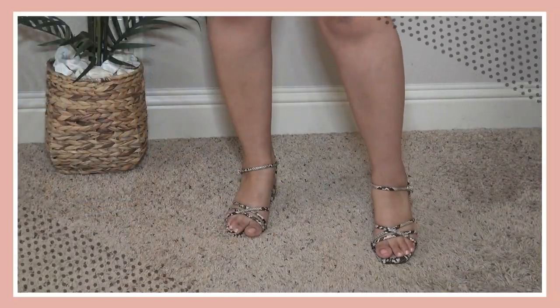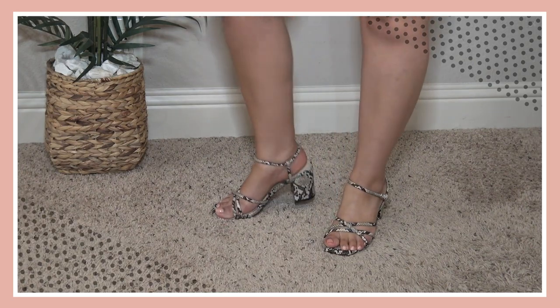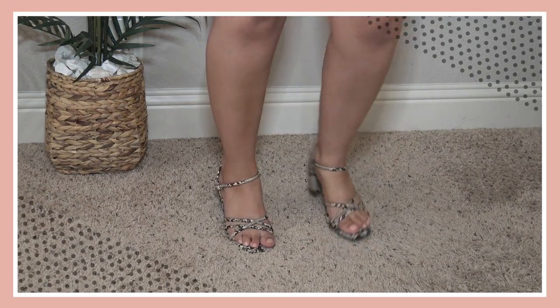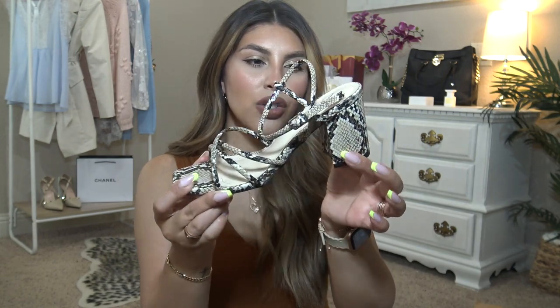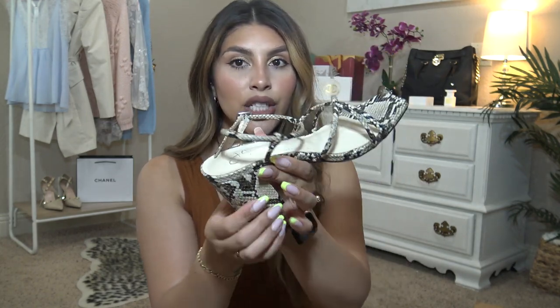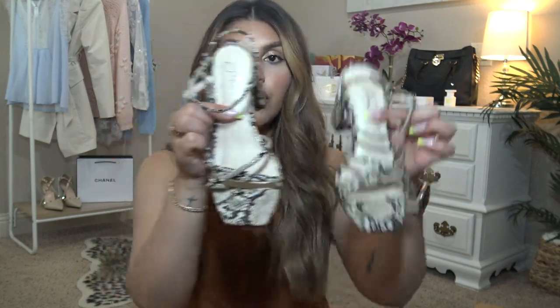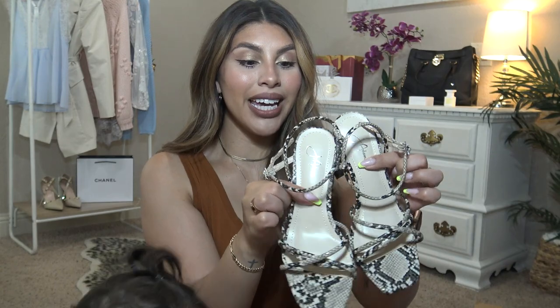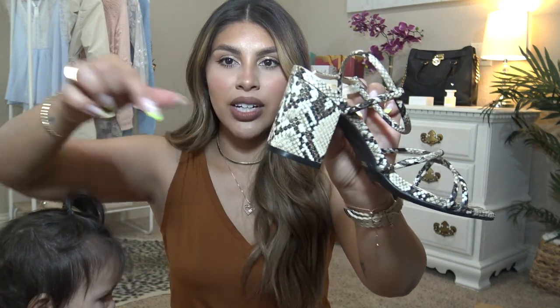How adorable are these snakeskin strappy shoes! These are by Jay Adams — I see this brand a lot on Amazon and they always have really good reviews. This pair comes in I think two other colors. I really love how strappy they are and they have a nice little ankle strap. The heel is a thicker heel, about two and a half inches high so not high at all — very comfortable to walk in. They do have a cushioned sole and they just look so, so expensive. They have a square toe detail. Everything about these is so good for such an affordable pair of shoes — they don't look affordable at all, they look very high-end, and the light catches them really nicely.